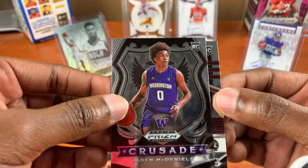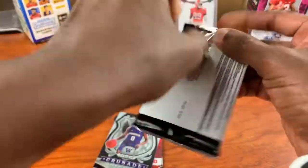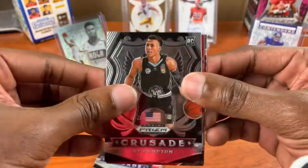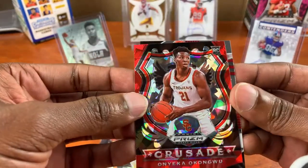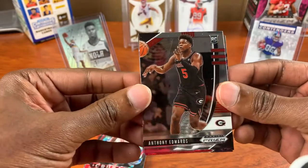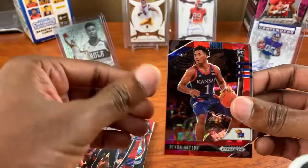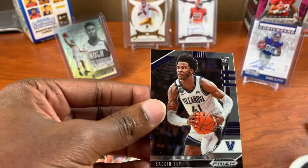Jayden McDaniels Crusade and Patrick Williams, who I believe went number four overall. Vern and Carry, RJ Hampton Crusade, Aaron Nesmith red cracked ice. Onyeka cracked ice crusade and OB Topping base card. Anthony Elwitz base, Trey Jones, cracked ice Devin Dodson cracked ice red. I'm getting plenty of those — I guess you get two in each pack.